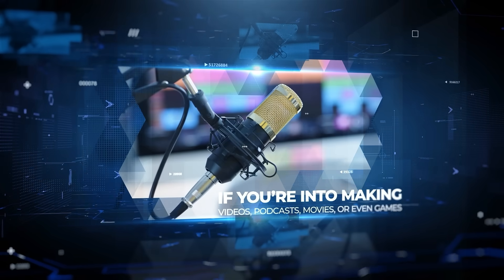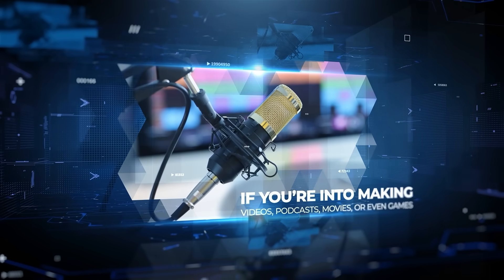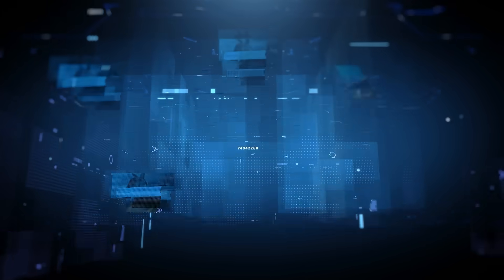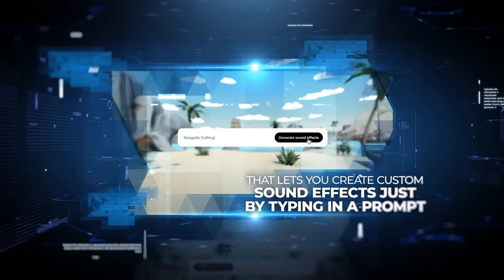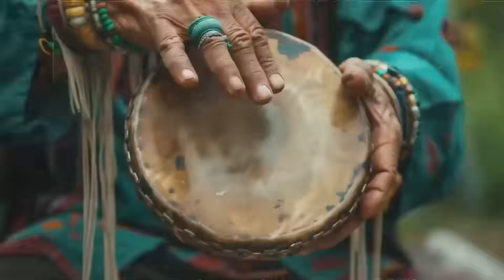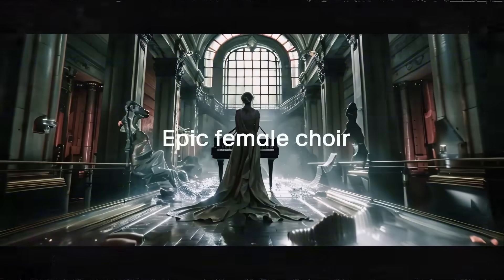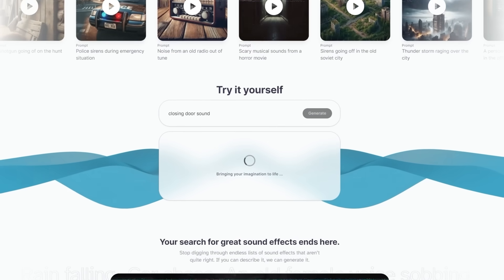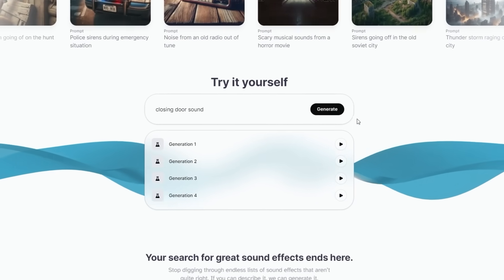Now, if you're into making videos, podcasts, movies, or even games, you're going to love this. Eleven Labs, already known for their AI-generated human voices and music, has just launched a sound effects AI tool that lets you create custom sound effects just by typing in a prompt. You type in what kind of sound effect you need — maybe it's an explosion, a creaky door, or some spooky background noise — and the AI generates up to 22 seconds of that sound for you. You get at least four downloadable audio clip options to choose from, so you can pick the one that fits your project best.